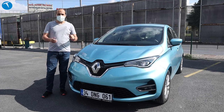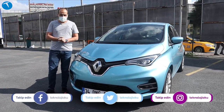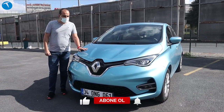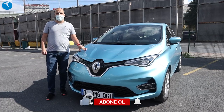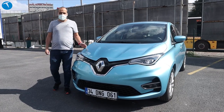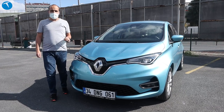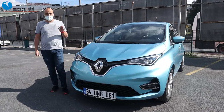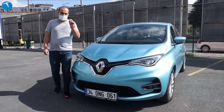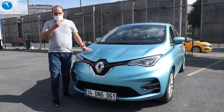Herkese merhaba, sevgili TeknoJoku takipçileri. Ben Özgür Çetin, TeknoJoku YouTube kanalına hoş geldiniz. Bugün yanımda gördüğünüz otomobil Renault Zoe 50'yi inceleyeceğiz. Daha önce kanalımızda Renault Zoe incelemesi yapmıştık; bu sefer aracın batarya kapasitesi artırıldı ve daha uzun menzilli hale geldi. Renault'dan rica ettik, bu yeni 50'lik versiyonu, yani 52 kWh'lik bataryaya sahip olan modeli incelemeye başladık.